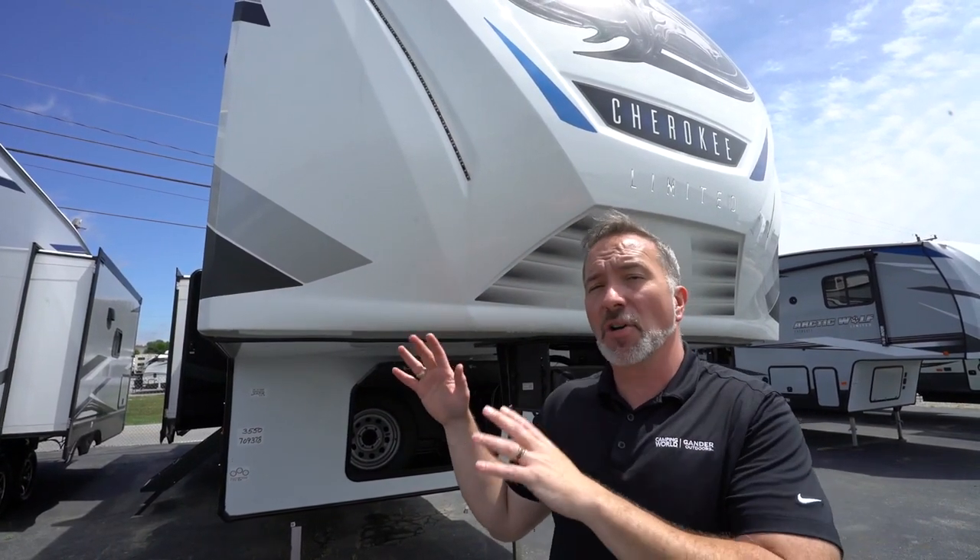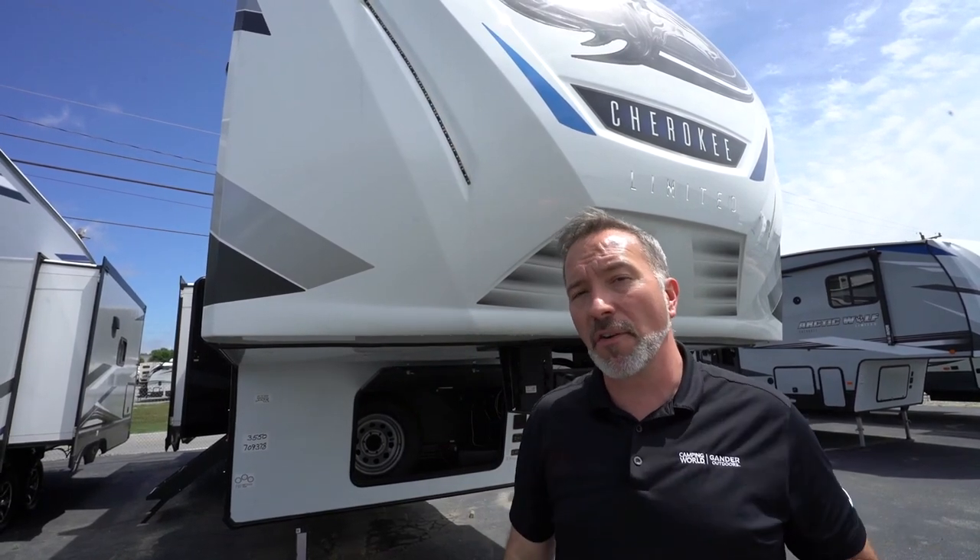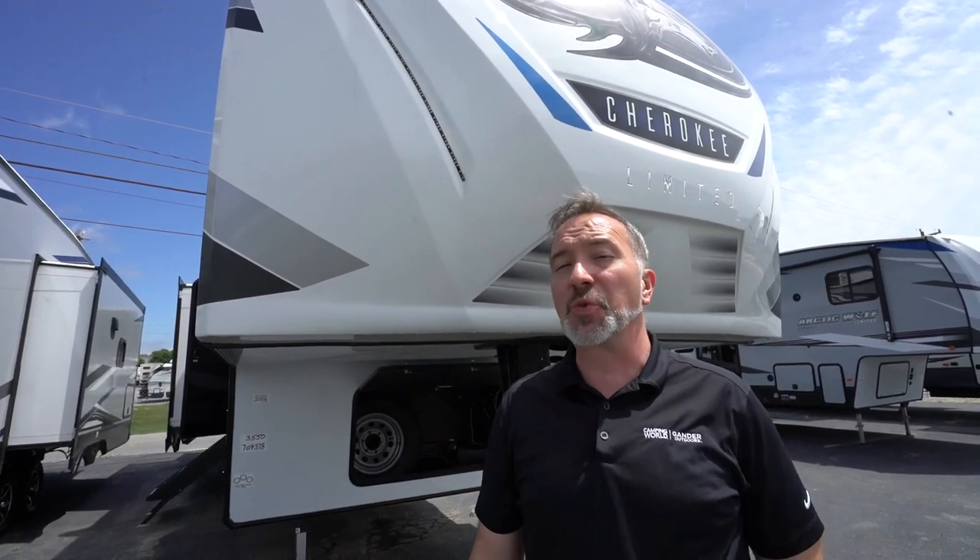At 38 feet long, roughly 9,600 pounds dry, this is the most popular couple's fifth wheel made by the Forest River Arctic Wolf folks. Check out the 3550 Suite.